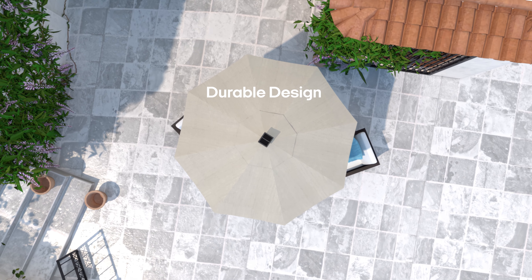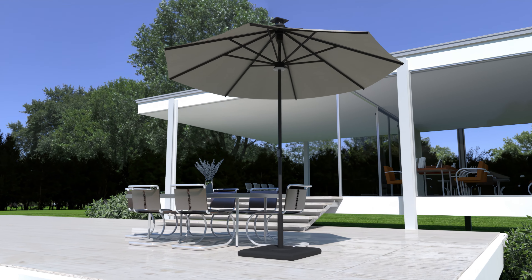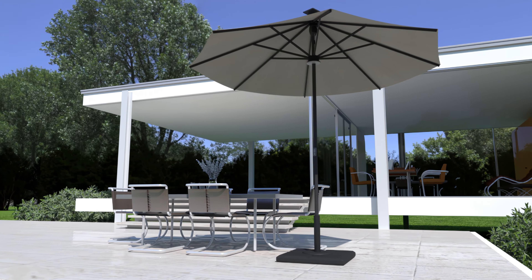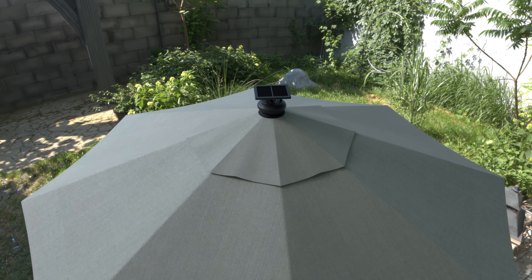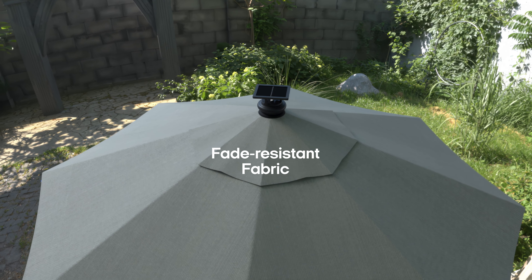Our durable design ensures that your umbrella can stand tall, come rain or shine, without any worries about damage. The Height Series 2 Umbrella boasts fade-resistant fabric, blocking UV rays and preserving its colors.